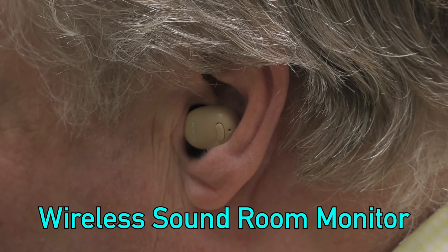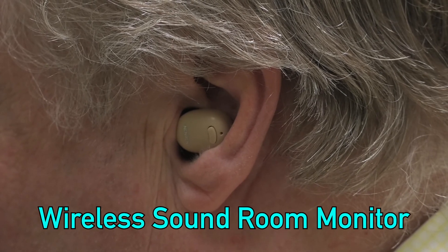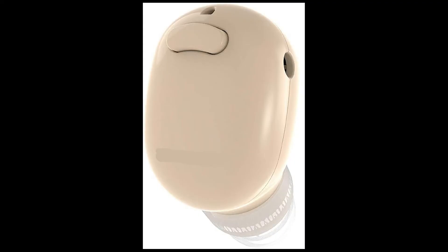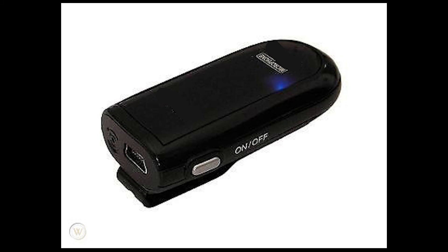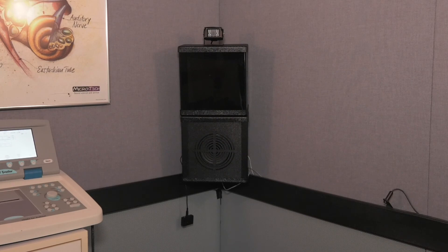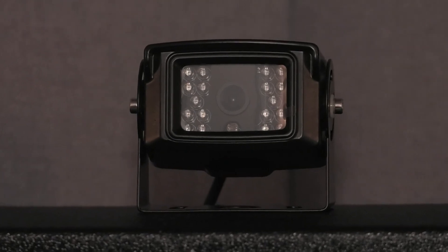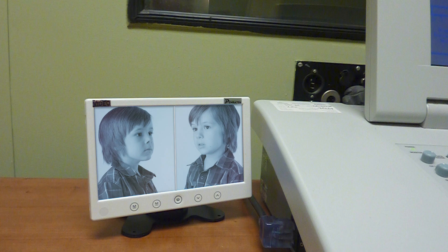Paratech Products offers two additional products to aid in performing VRA hearing testing. The wireless sound room monitor is a miniature earpiece and microphone that can be used to communicate to the caregiver or assistant working with the child. The wireless system is inconspicuous and easy to use to guide the child's attention and cooperation during the test. The wireless kid cam uses two miniature color cameras and a seven-inch color monitor that offers the tester the ability to view the child's attention and head turn for clear confirmation that they heard the tone presented. The kid cam is particularly useful in booths with obstructed views and lack of assistance in the booth.